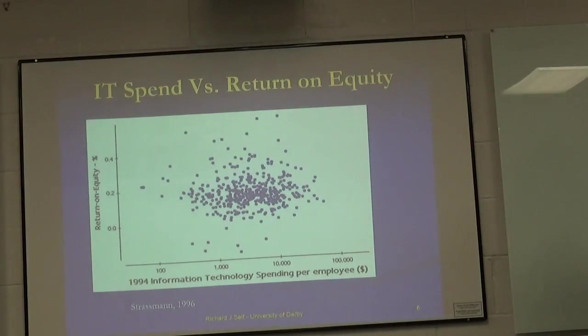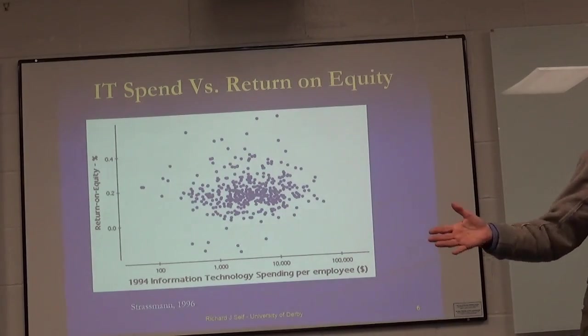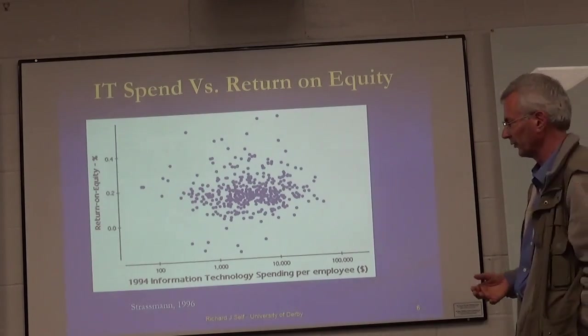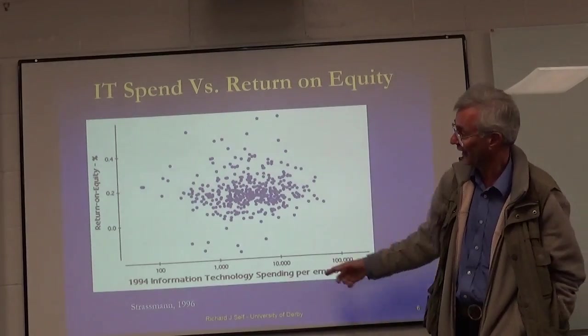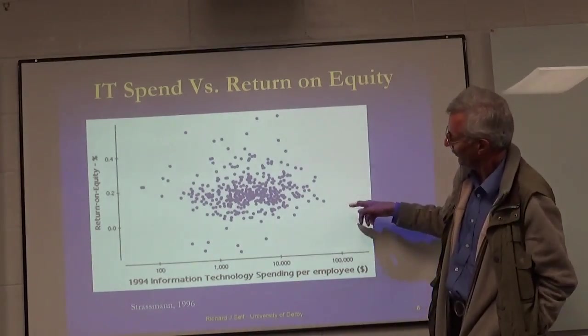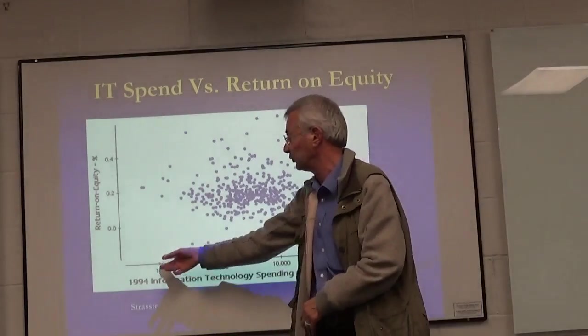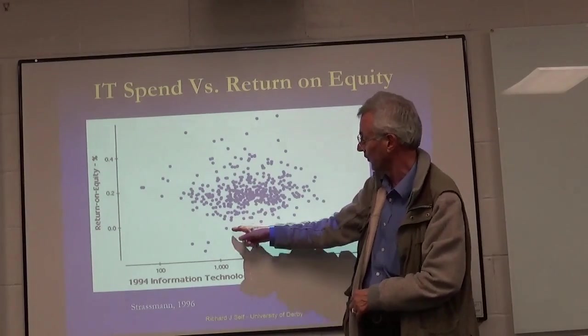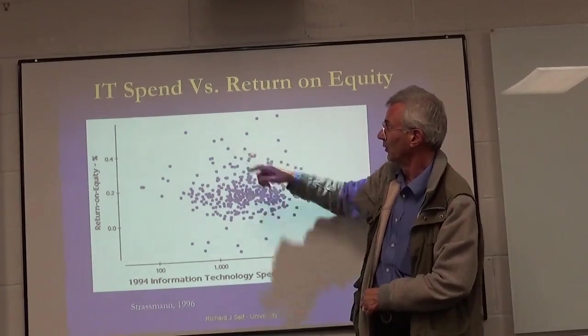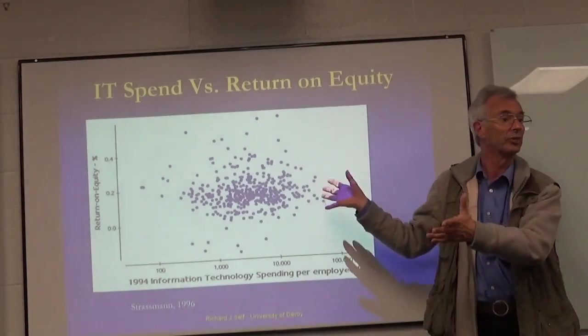Now, this to me is one of the most interesting charts — that rather total randomness in terms of return on investment versus levels of investment. It goes back to 1994, and I don't know of any evidence that suggests this has changed significantly in the last 20-odd years. Notice this is a logarithmic scale on both axes. If you look at that section, it doesn't really matter whether you spend $100 a person or $100,000 a person — you have as much likelihood of making zero return on investment or 0.4% return on equity. It is entirely random what you get.